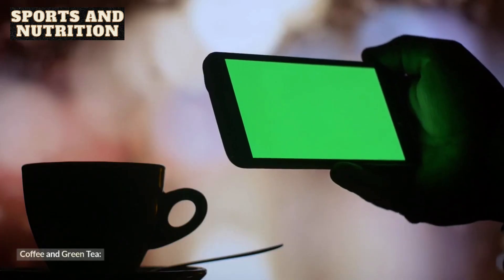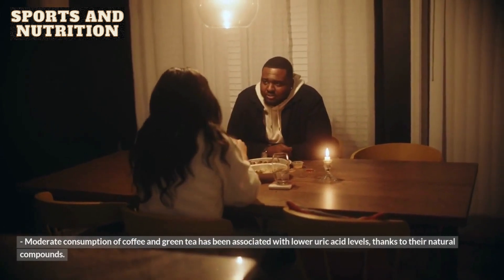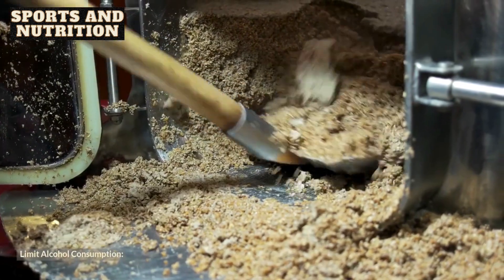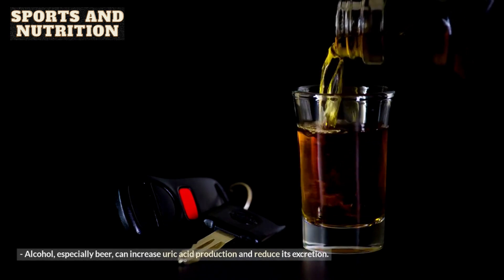5. Coffee and green tea. Moderate consumption of coffee and green tea has been associated with lower uric acid levels, thanks to their natural compounds. 6. Limit alcohol consumption. Alcohol, especially beer, can increase uric acid production and reduce its excretion. Limiting or avoiding alcohol can be a key strategy.